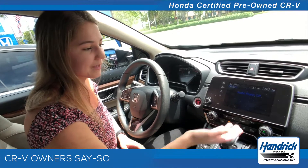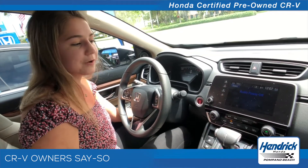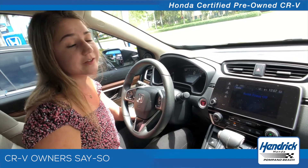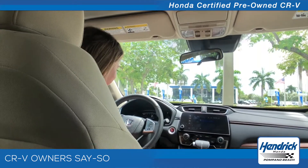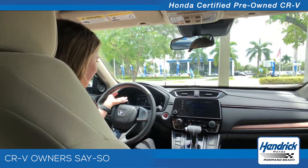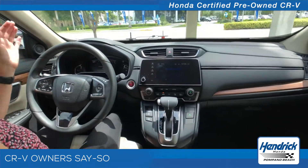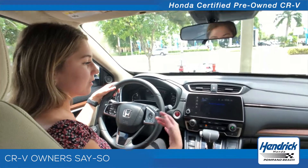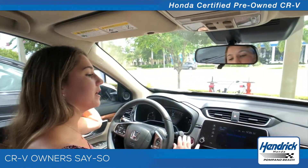This car had low mileage, which was nice, and it's very clean. I can just look at the screens right in front of me to see my oil percentage, and when I download the Honda app it will tell me any recalls that need to be done and any upcoming maintenance.